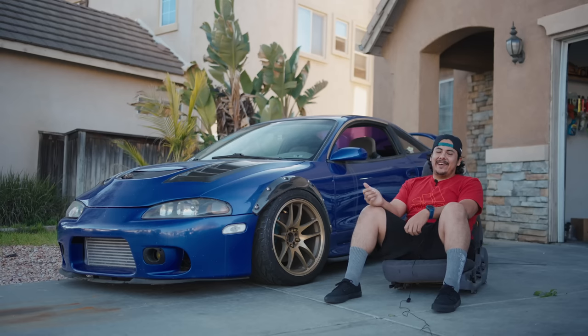And that's pretty much it. This is my '95 Mitsubishi Eclipse. My name is Lazy. See you guys on the next one.